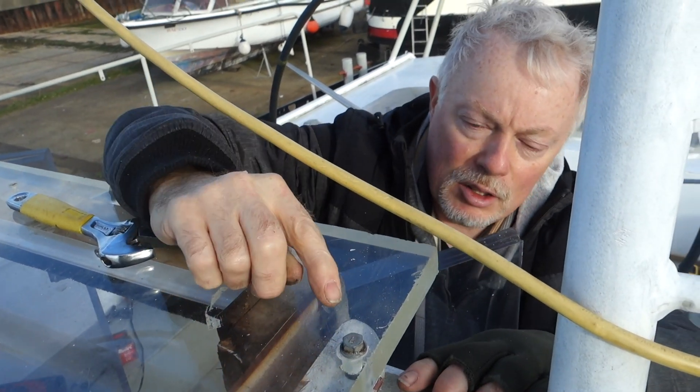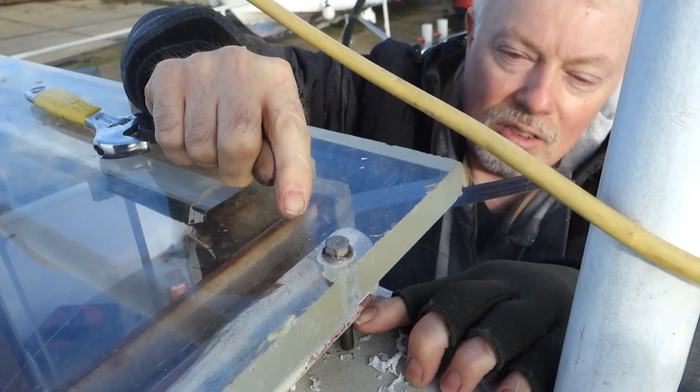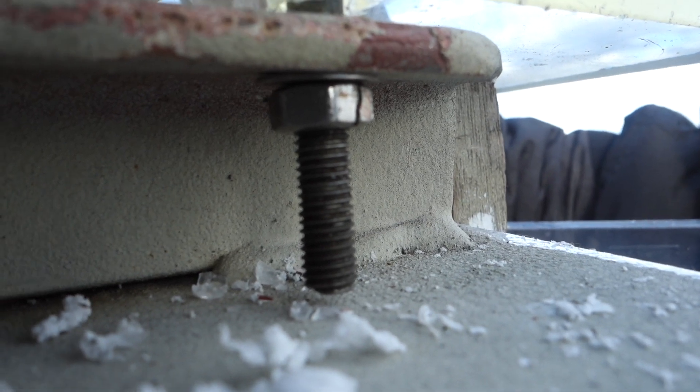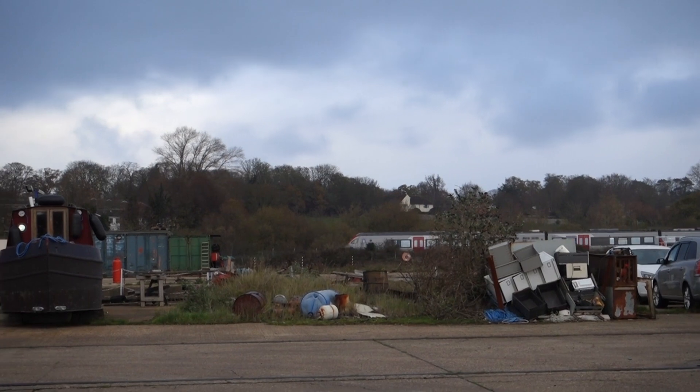So tightening the bolt up — I've split the nut right down the side of it. Can you see that? Yeah.